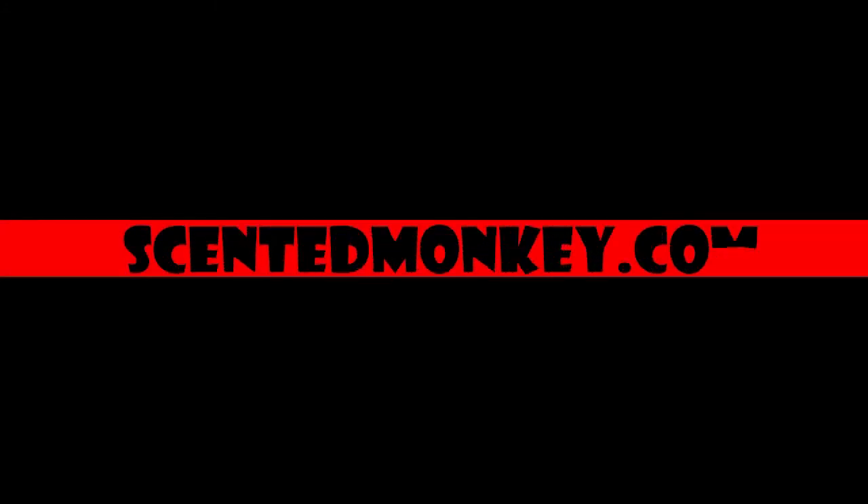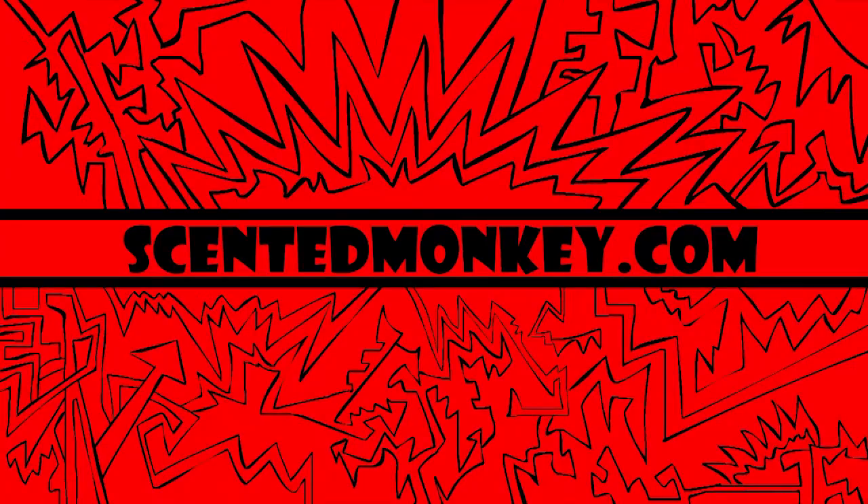Designer authentic beauty products at affordable prices. ScentedMonkey.com. Hey, we're here from ScentedMonkey.com with the Big Pony Collection.